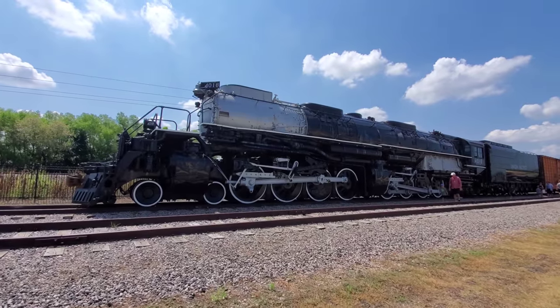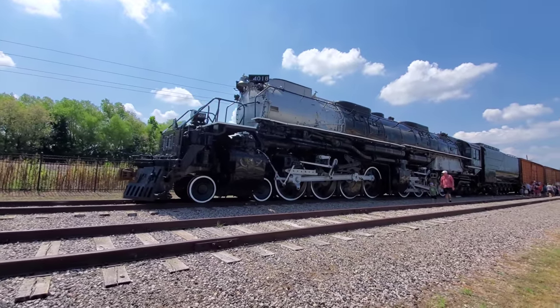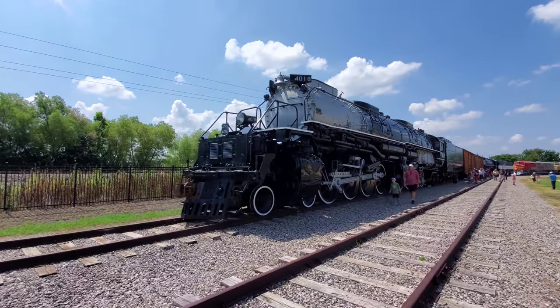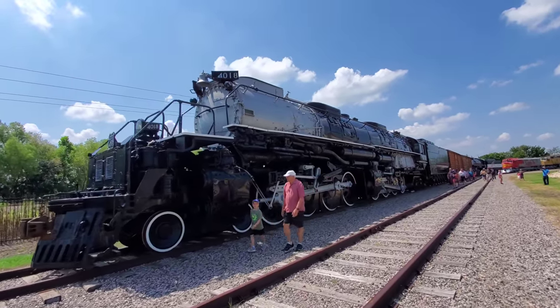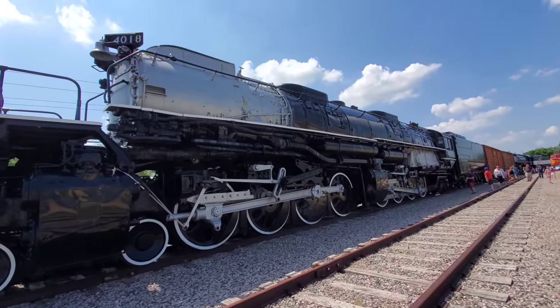There it is, guys — the Union Pacific Big Boy 4018. The biggest steam locomotive ever built. Only a few dozen of these were ever made, and here is one I've been wanting to see for many years with my own eyes. I'm more than pleased to be able to share this experience with you.